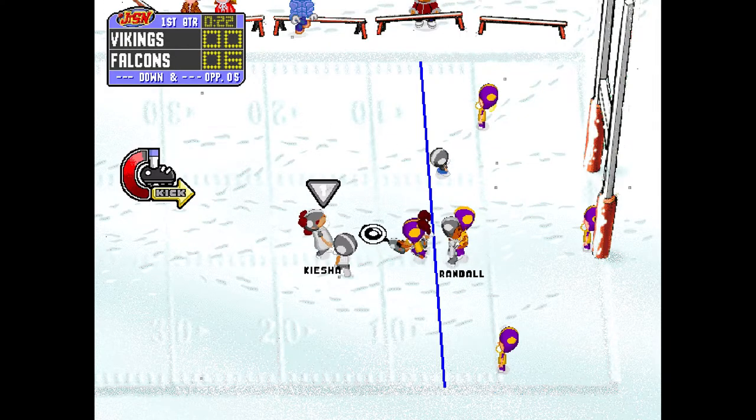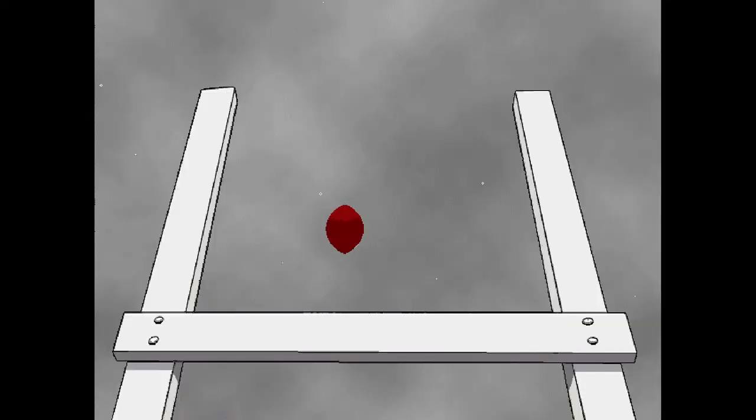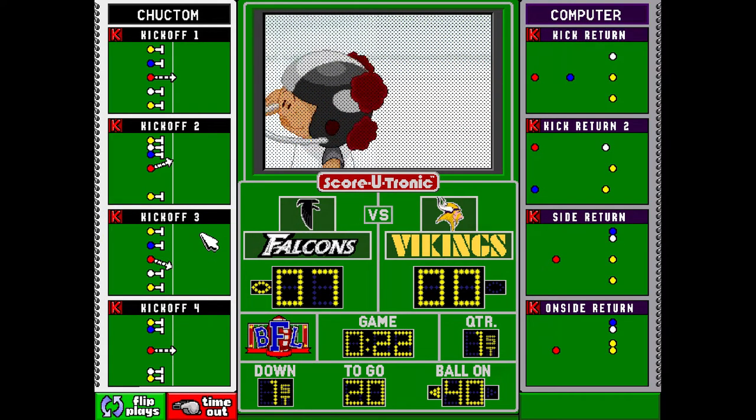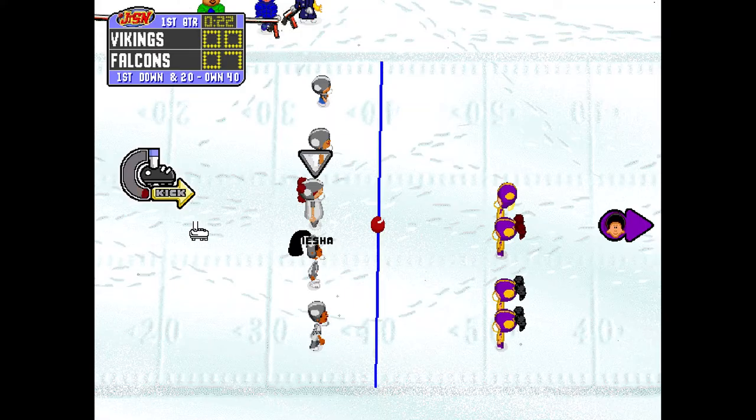Keecha, to make it seven, knocks it home. Nice snap, nice hold, nice kick, easy as pie.